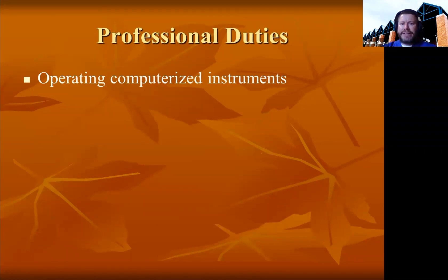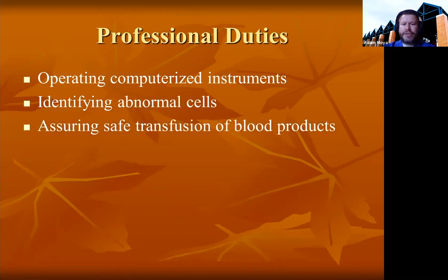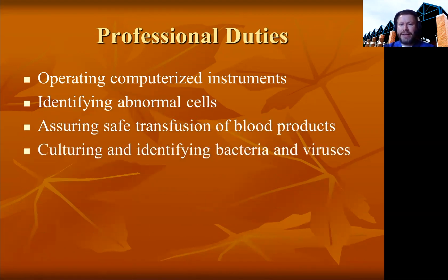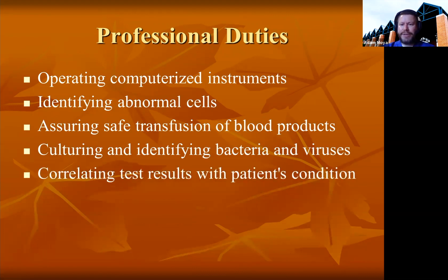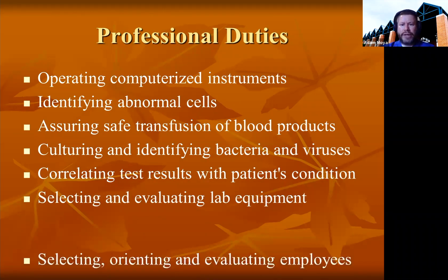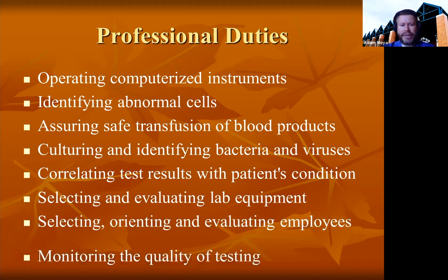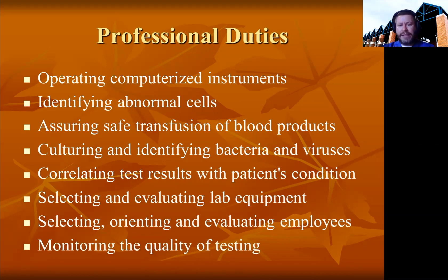Professional duties include operating computerized instruments, identifying abnormal cells, assuring safe transfusion of blood products for patients, and also helping with producing those blood products. Culturing and identifying bacteria, viruses, and fungi. Correlating test results with a patient's condition, selecting and evaluating laboratory equipment, selecting, orienting, and evaluating employees, and monitoring the quality of testing.